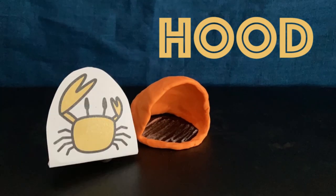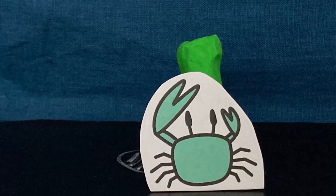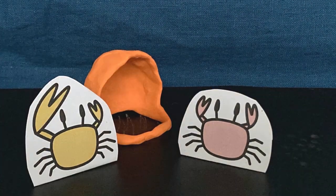Hoods are cupped semi-circular mounds of sediment which arch above the burrow entrance. Hoods are morphologically varied — some are low and massive while others are tower-like and delicate. Hoods are typically built by courting males and often function to attract females for mating.